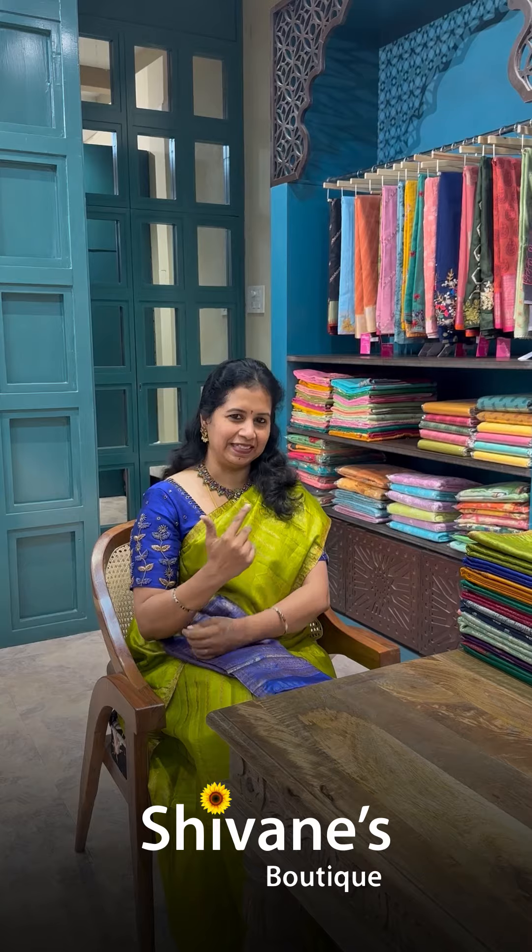Hi all lovelies, I am Dr. Ishwari from Shivani's Boutique, Madurai and Tirunelveli, spreading colors globally. In today's episode, what's special in Shivani's? We are going to see some tazza sarees, pure tazza. Let's start the video.